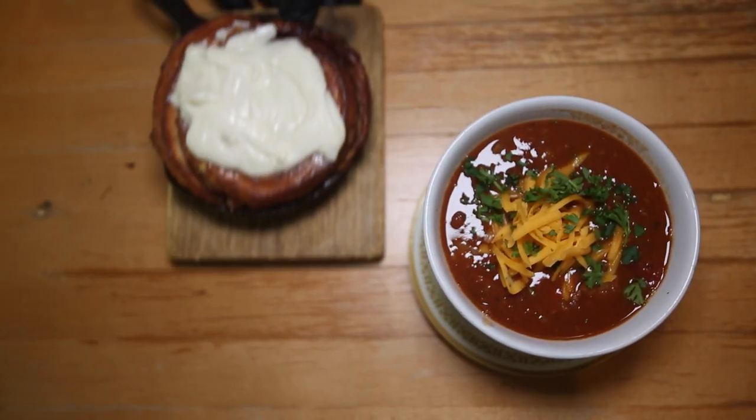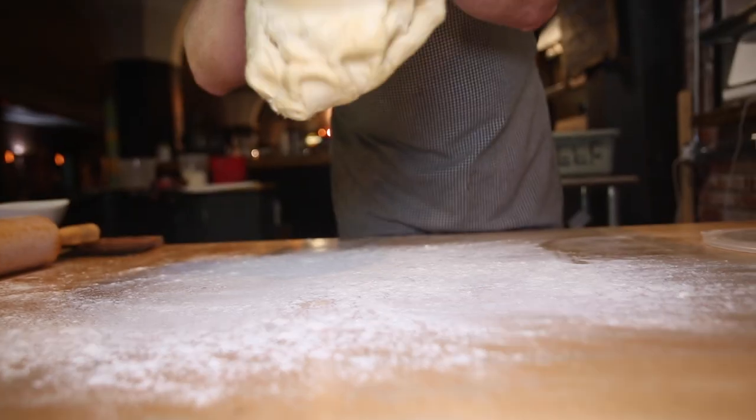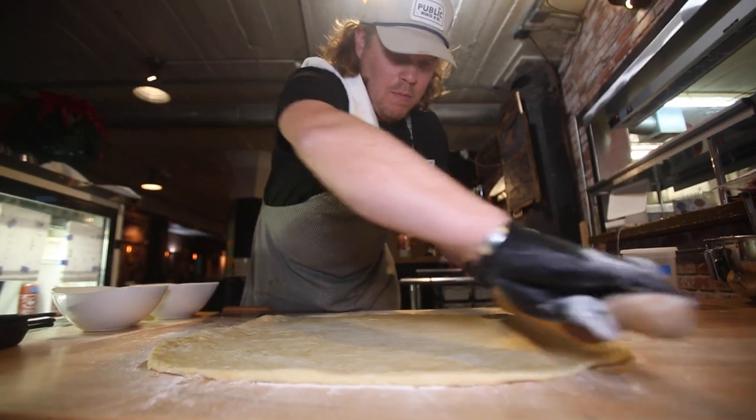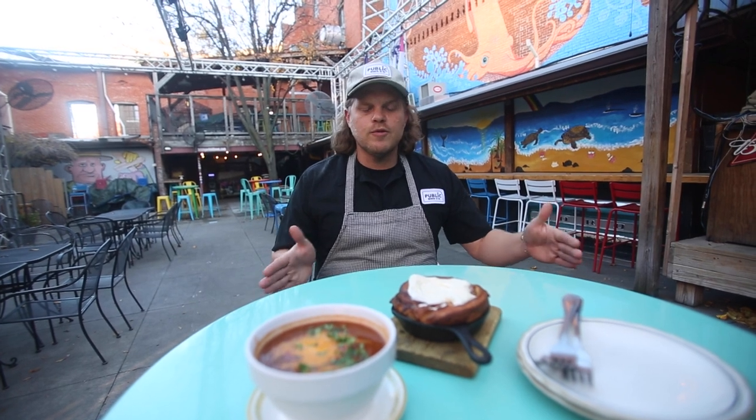Our cinnamon roll is a staple of the Midwest. This kind of derives from a family recipe and has been modified by several chefs in our kitchen. We make the dough the night before, refrigerate it, and then roll it out to about a quarter inch thick, putting the dough into a rectangular shape for as much uniformity as we can.